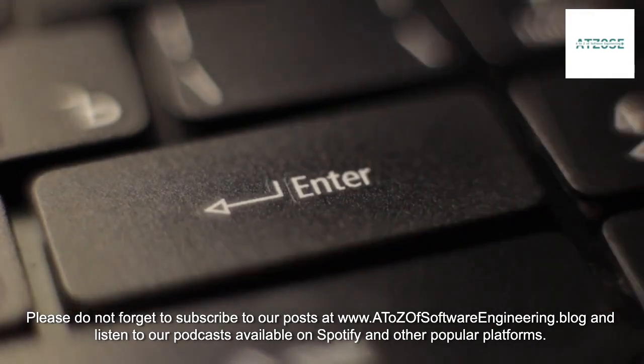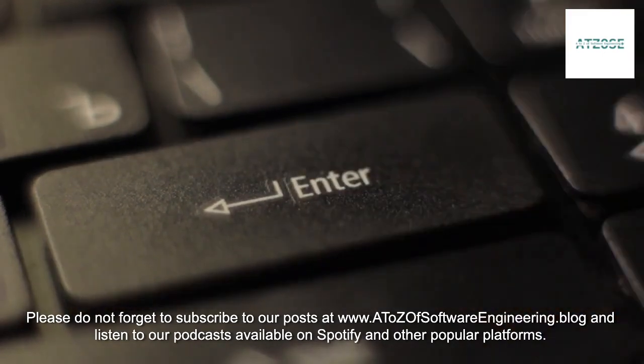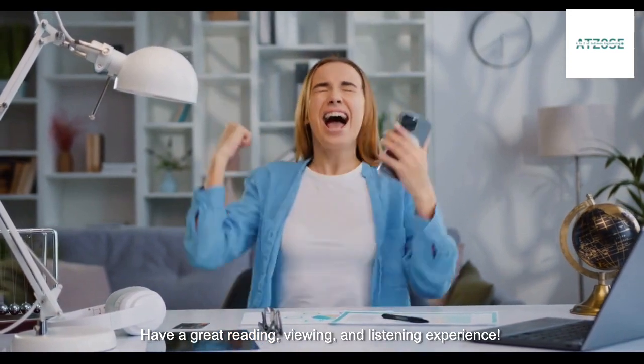Please do not forget to subscribe to our posts at www.atoesofsoftwareengineering.com Blog and listen to our podcasts available on Spotify and other popular platforms. Have a great reading, viewing, and listening experience.